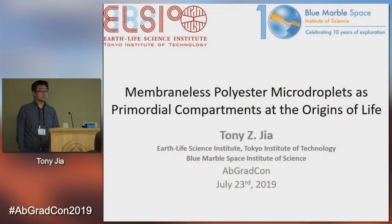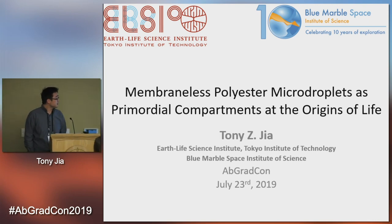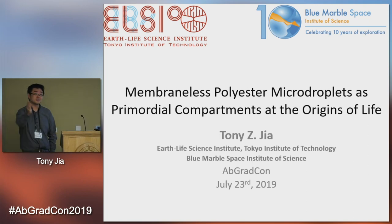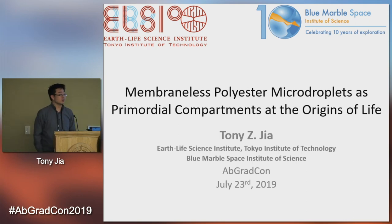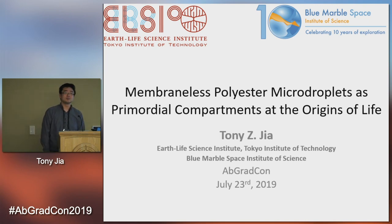Hi, everyone. My name is Tony Jaa. I'm a researcher at the Earth Life Science Institute at Tokyo Institute of Technology, ELSI for short, and I'm also an affiliated researcher with Blue Marble Space Institute of Science. I'd like to thank Mike for such a great musical introduction, and I'd like to thank the organizers for giving me a chance to share my research. Thank all the audience for staying awake, and I'd really like to thank all of my abundant YouTube and Facebook fans following online, if there are any.